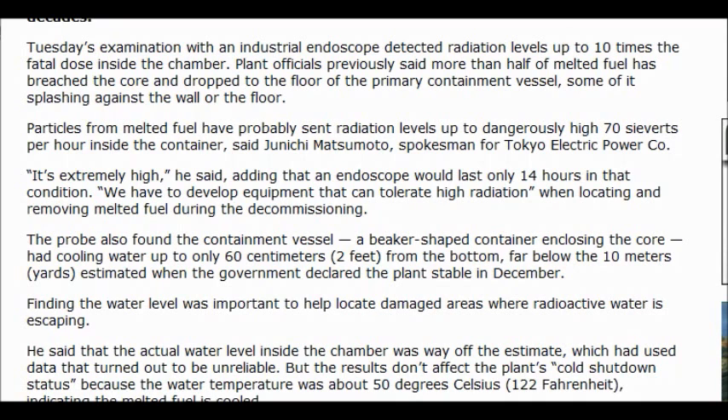We have to develop equipment that can tolerate high radiation when locating and removing melted fuel during the decommission. The probe also found the containment vessel had cooling water up to only 60 centimeters from the bottom, far below the 10-meter estimate when the government declared the plant stable in December.